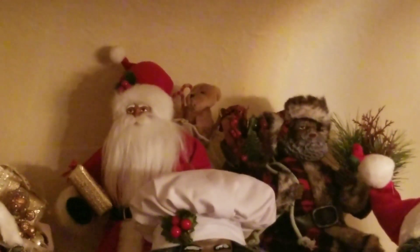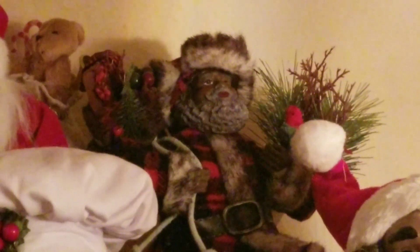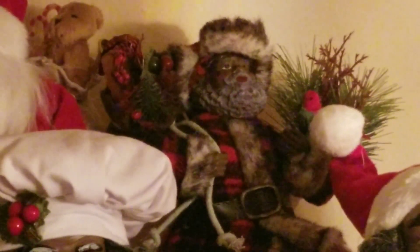The Santa in the red with the white beard — I've had him for a couple of years. The Santa to his right — my right, your left, not sure how you're looking at it — but that Santa right there I got this year. I paid only $14.99 for him from a store called Everything Christmas.